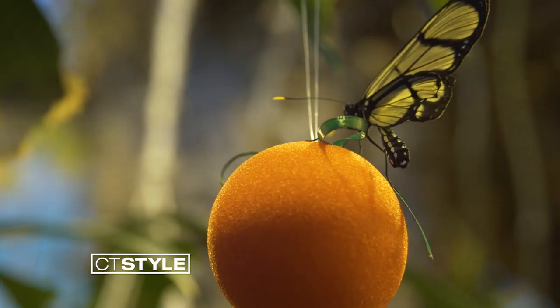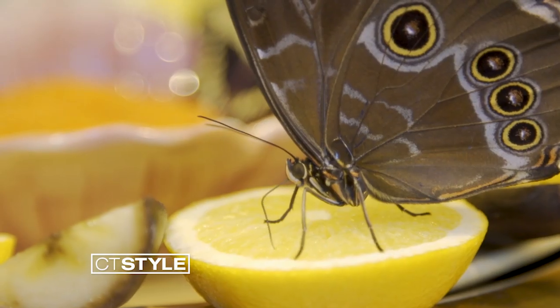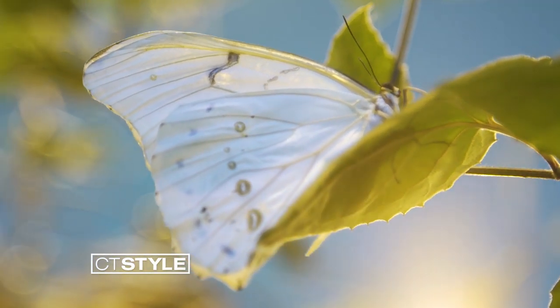Right now with our butterfly winter wonderland theme, we have blue and white morphos to go with the blue and white winter feel.